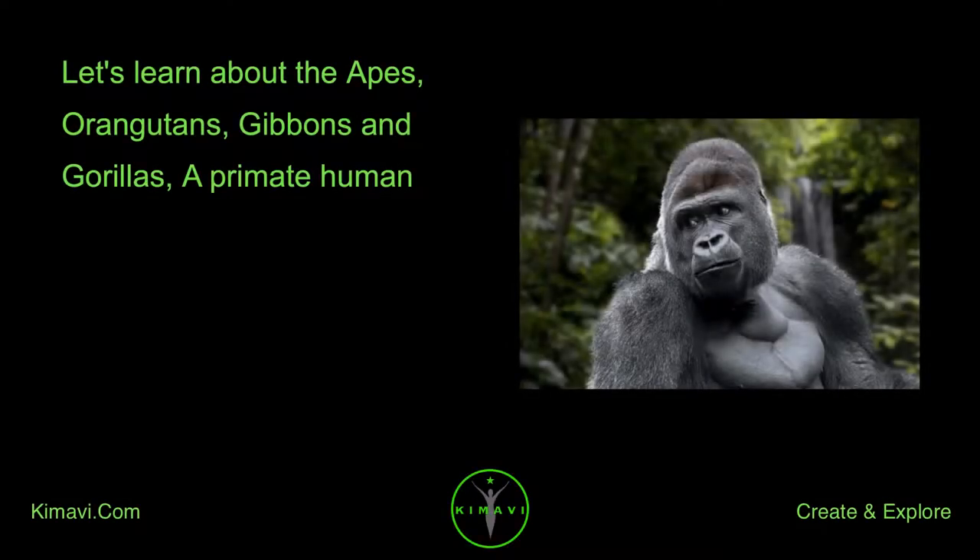Let's learn about the apes: orangutans, gibbons, and gorillas — a primate human.